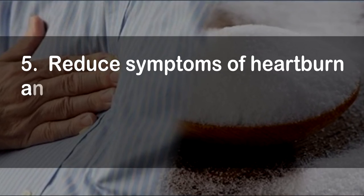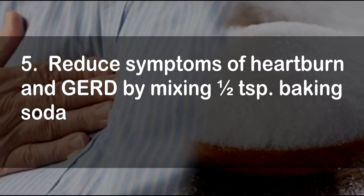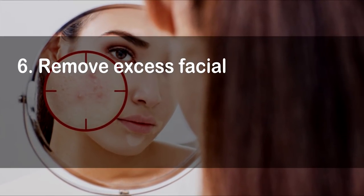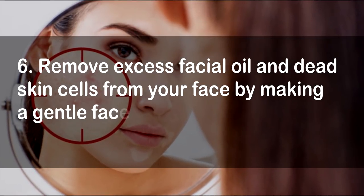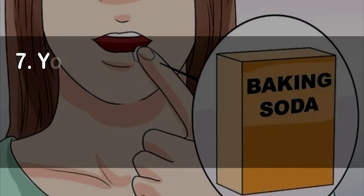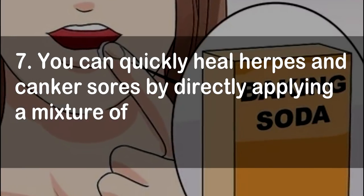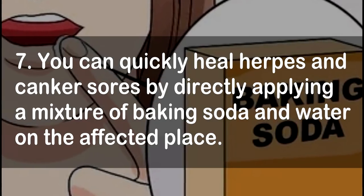5. Reduce symptoms of heartburn and GERD by mixing ½ teaspoon baking soda and 16 ounces water and drink. 6. Remove excess facial oil and dead skin cells from your face by making a gentle face exfoliator made of 1 tablespoon of baking soda and a teaspoon of water.